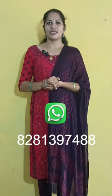WhatsApp number 8281397468. Video support — please like, share, and subscribe. Thank you.